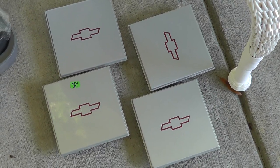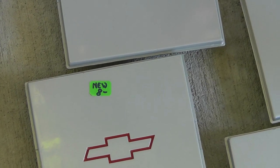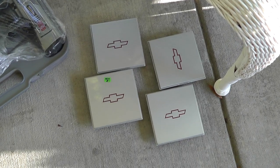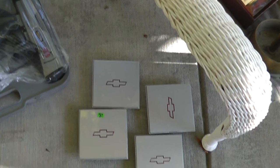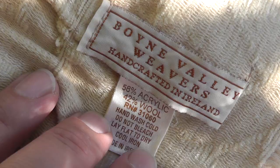Got some Chevrolet center caps — paid $8 for the set of them, so $2 a piece. Not sure what I can get for them, I'll have to do a little research. Also a couple blankets — this one is handcrafted in Ireland, got that for $2. And a quilt that's really in rough shape, got that for $5.